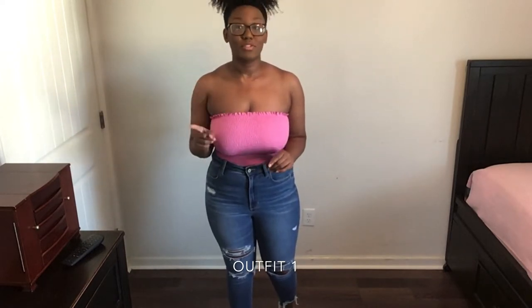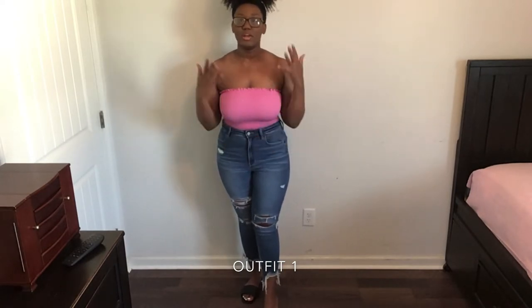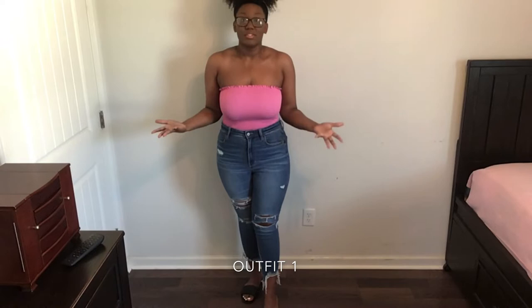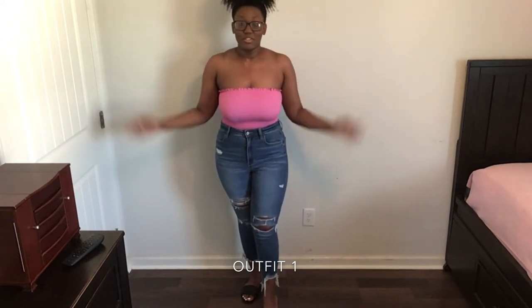These high-waisted jeans are from American Eagle. Shout out to my sister because she was the one who put me on to American Eagle's jeans. Their jeans are just top-notch quality — I love them. They're so stretchy and shrink resistant, which is great just in case you dry your jeans in the dryer.